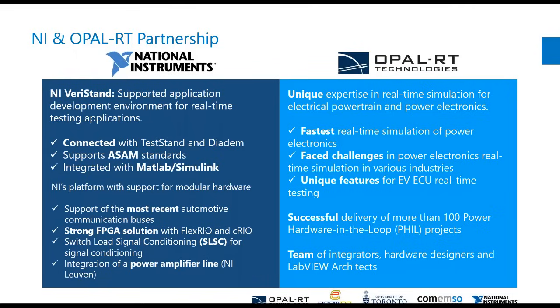Then we have Opal RT, who provide the unique expertise for real-time simulation. We've been doing this for up to 20 years. We have the fastest real-time simulation of power electronics using our EHS solver. We face challenges not only in the automotive industry, but in aerospace, defense, power systems, and power electronics. We've delivered more than a hundred power hardware in the loop projects.